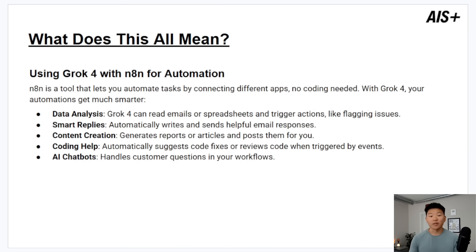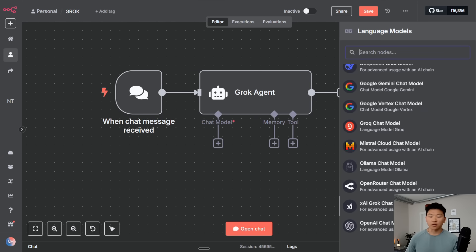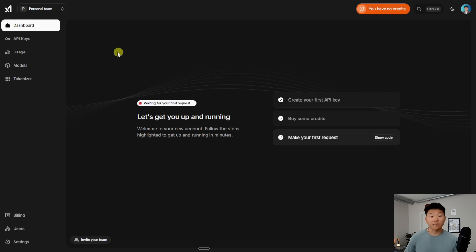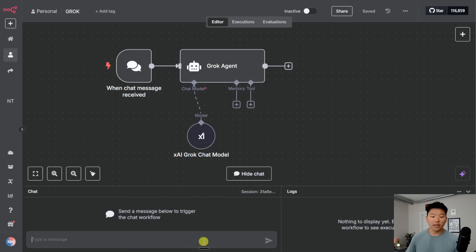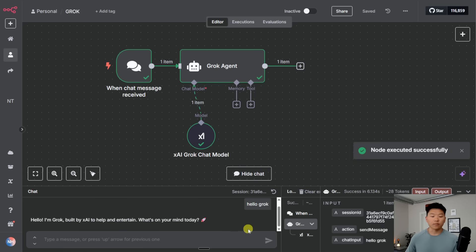Let's hop into N8N so I can show you how to actually use it, especially for tool calling. The most straightforward way is in N8N: you have an AI agent, you add a chat model, and scroll down to grab an XAI Grok chat model. You would then go to your admin console in Grok, make an account, add billing information, go to API keys, create a new one, copy that API key, and add it as a new credential. When you open the model list you can see Grok 4 0709 — July 9th when it was launched. We can go ahead and say hello to Grok, and we can see it's using Grok 4 to respond. It says: 'Hello, I'm Grok, built by XAI. What's on your mind today?'